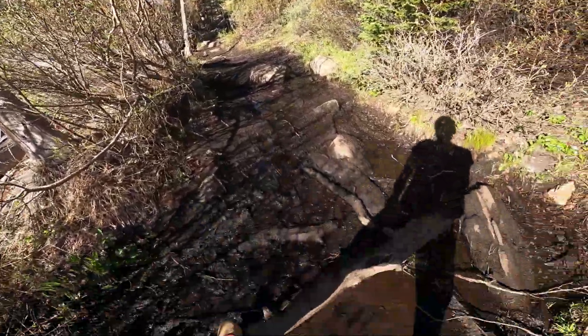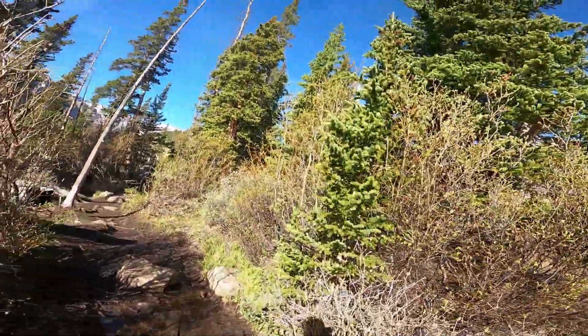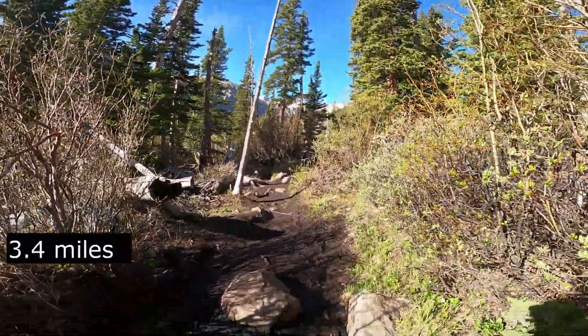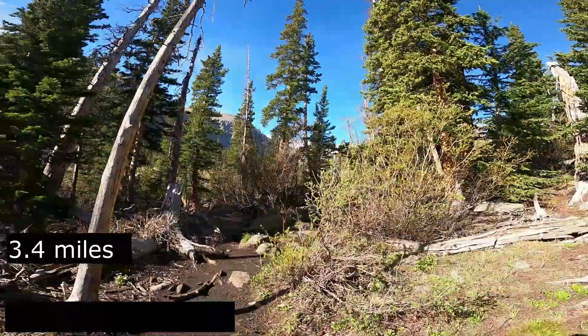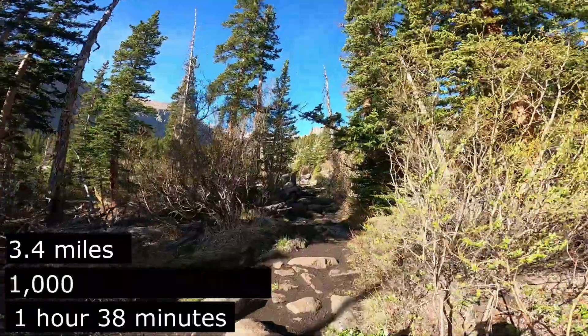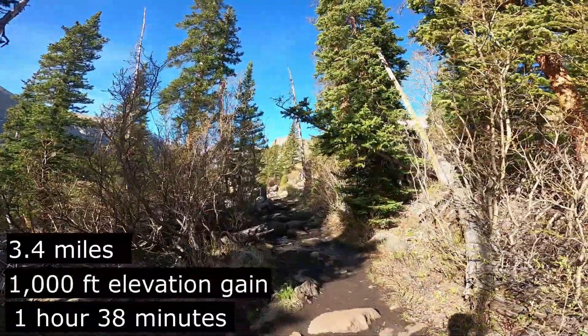It got really muddy right here, but we're at 3.4 miles now. How long? An hour and 38 minutes. And we're hanging in there.